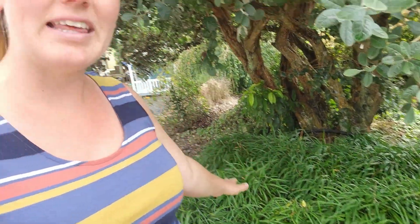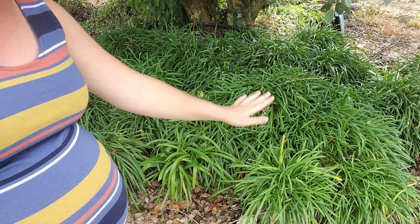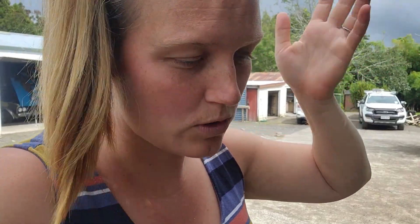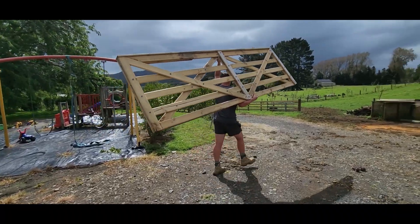Someone put all of these agapanthus up on Facebook Marketplace and they live just down the road, so I managed to score them all — Jayden dug them all out. In my last video we were planting the bank with agapanthus, but the bank's been dealing with lots of weeds and there wasn't quite enough. Now I've got all of these to cut up into clumps and plant out over the bank once I'm not pregnant anymore, which is soon. The bank should be looking great for spring.